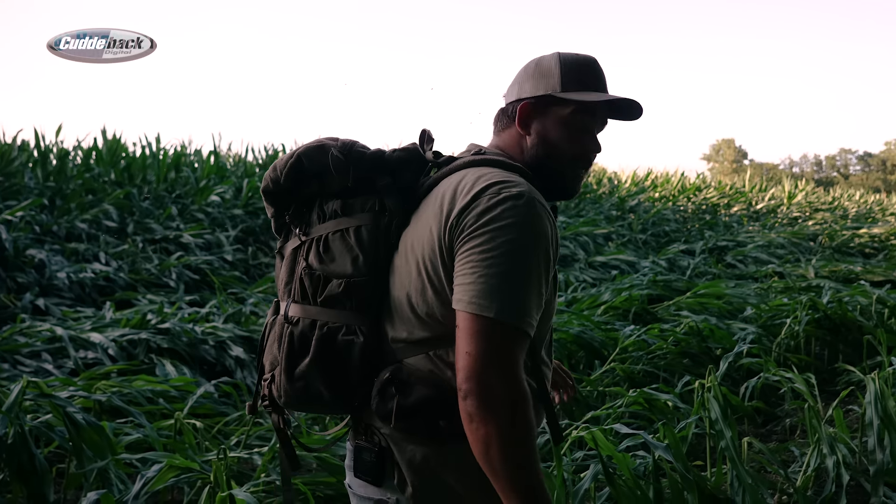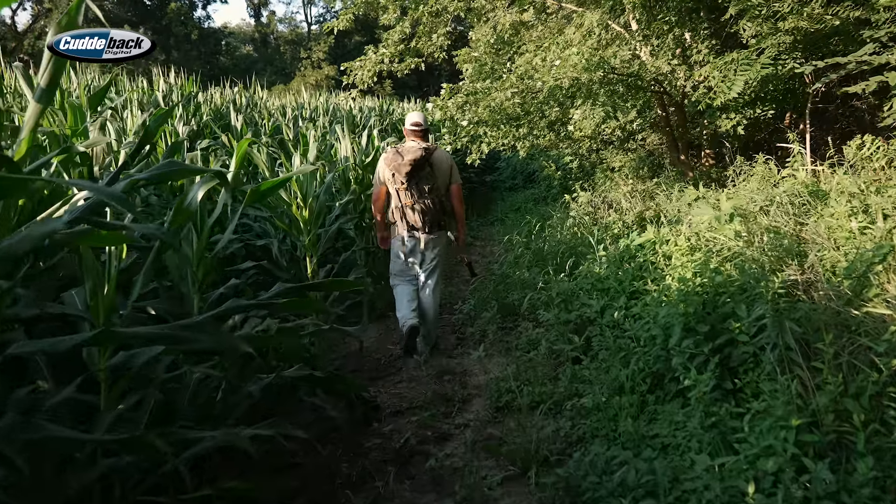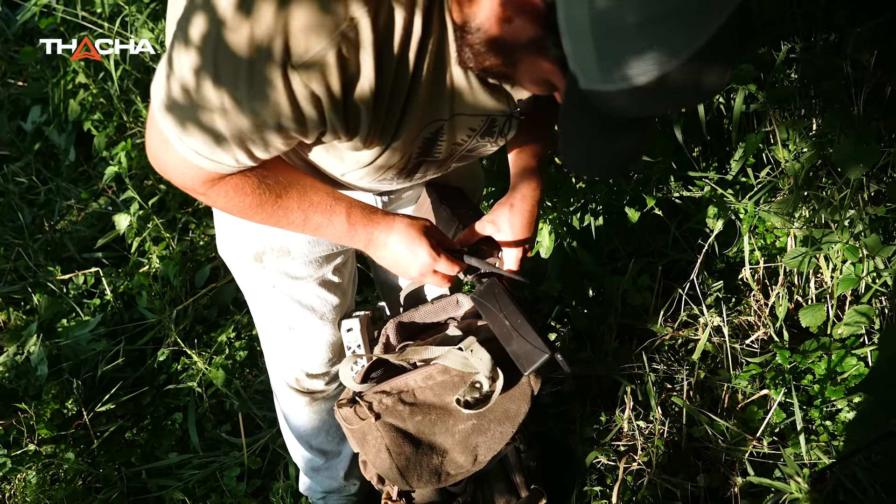This is the last little patch of timber I wanted to look at. Finding that spot — the rest of it is just single ditches. That's the confluence of it all, so that's where I want to be.